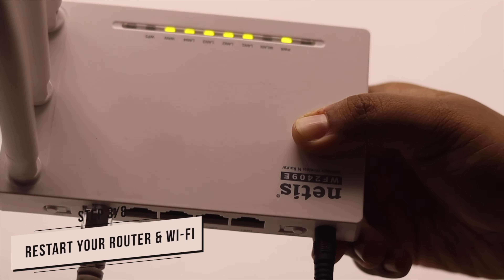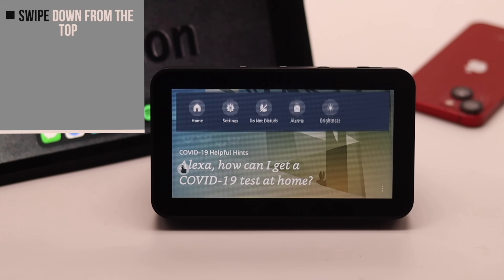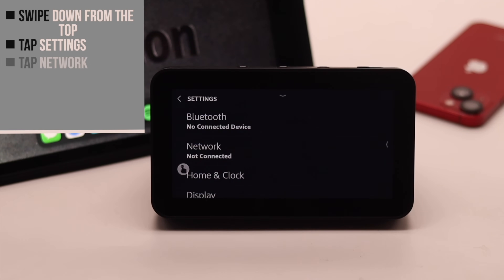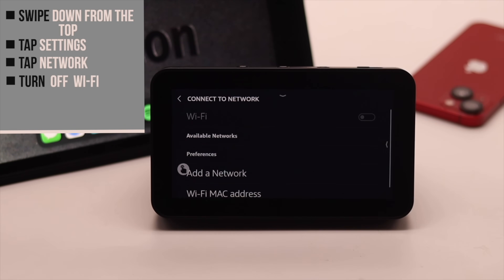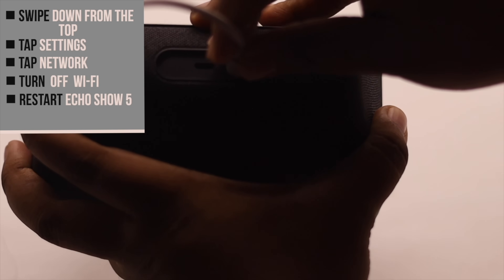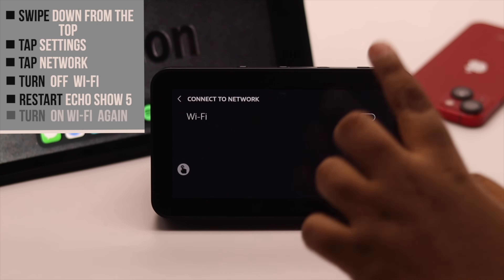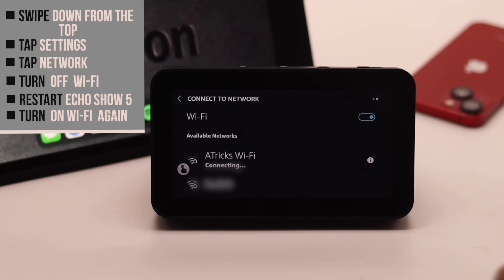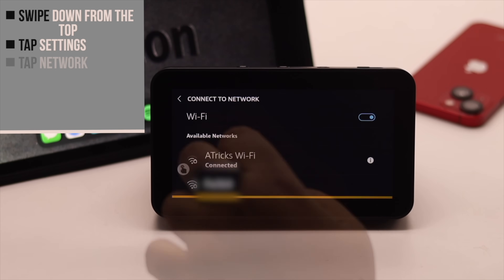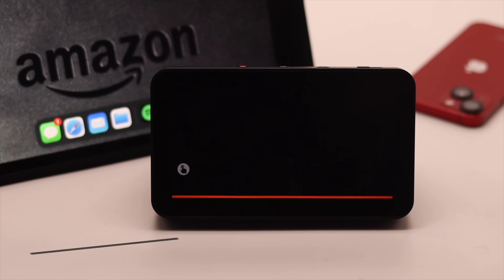Another thing you can do is restart your router — it often fixes network issues. Also restart your Wi-Fi: swipe down from the top, tap Settings, tap Network, and turn off Wi-Fi. Now restart your Echo Show 5, then turn on your Wi-Fi again. This should fix any connection-related issues or software glitches that were causing the problem.